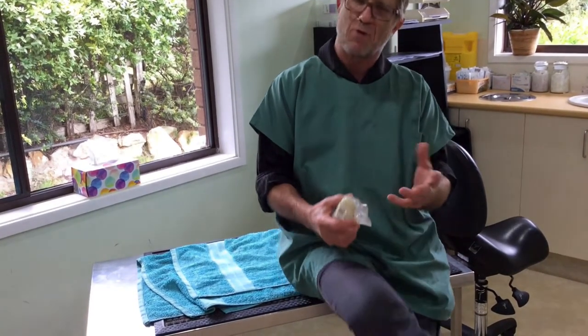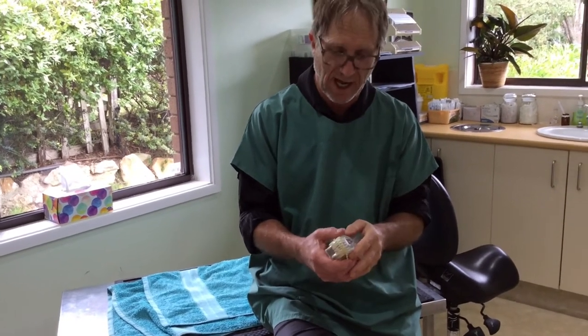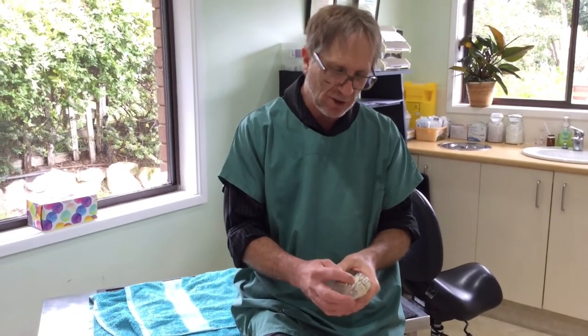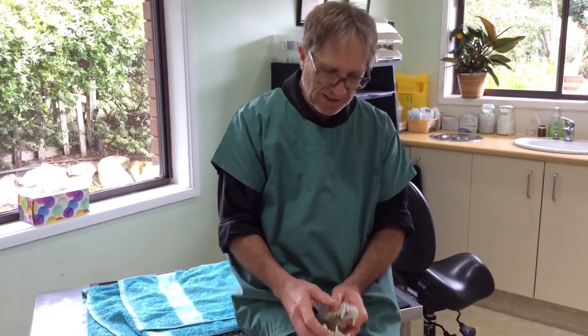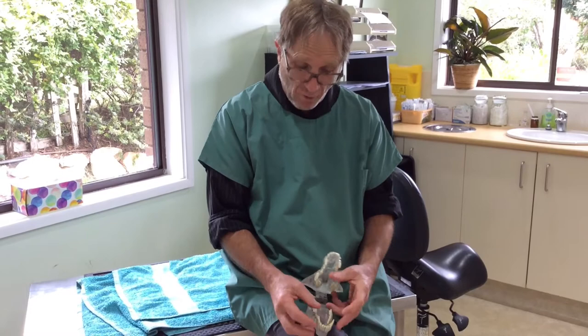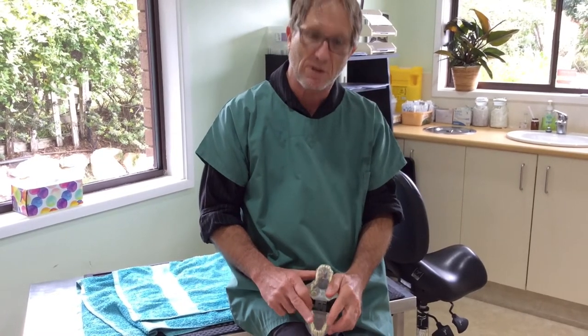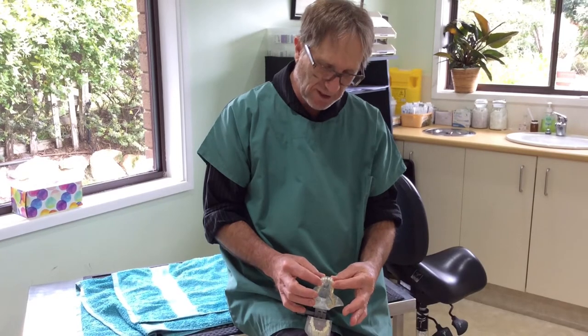There are a couple of problems here. These teeth on both sides are locking, so the bottom jaw can't grow properly. The bottom jaw grows longer than the top jaw comparatively and continues to grow for longer as puppies age, so having a tooth lock like that will slow down jaw growth and cause problems with the TMJs. The second problem is the pain caused by these teeth being forced out of position. We're going to pull four teeth: the lower canines and the upper corner incisors.